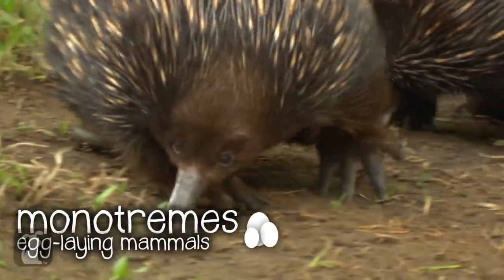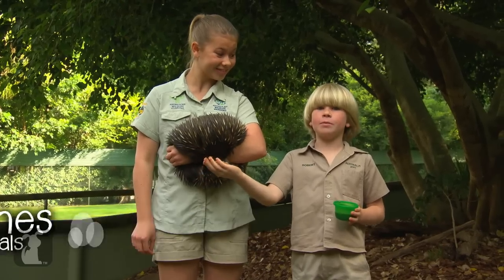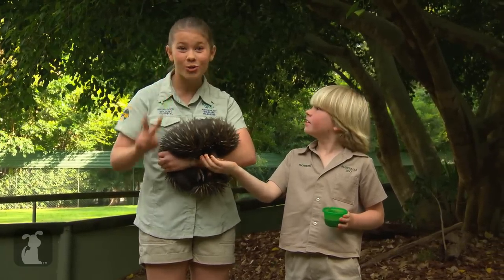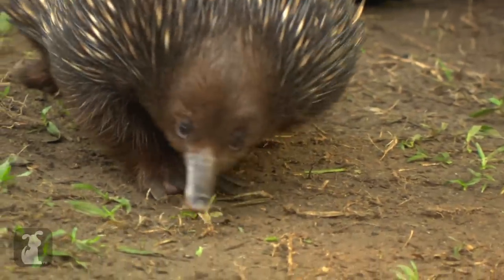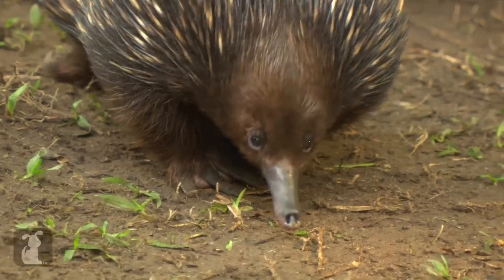They're really cool because they're monotremes, which means they're egg-laying mammals. There are only two monotremes in the whole wide world — one is the echidna, and do you know what the second one is? The platypus! It's true, so they're really unique animals.